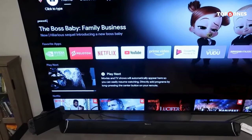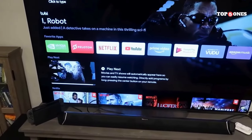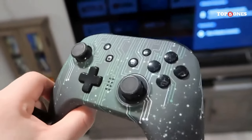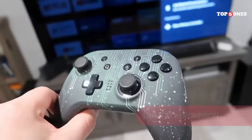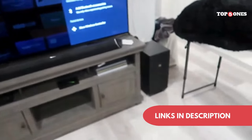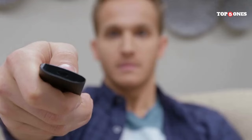Of course, it's not all sunshine and rainbows. The SHIELD TV PRO does come with a bit of a hefty price tag — it's definitely on the more expensive side compared to some other streaming devices. But if you're a gamer or someone who demands the absolute best in terms of performance and features, then the extra cost might be worth it. Another thing to consider is the remote. While it's functional, it doesn't have some of the bells and whistles you might find on other remotes, like voice search or a built-in gyroscope.